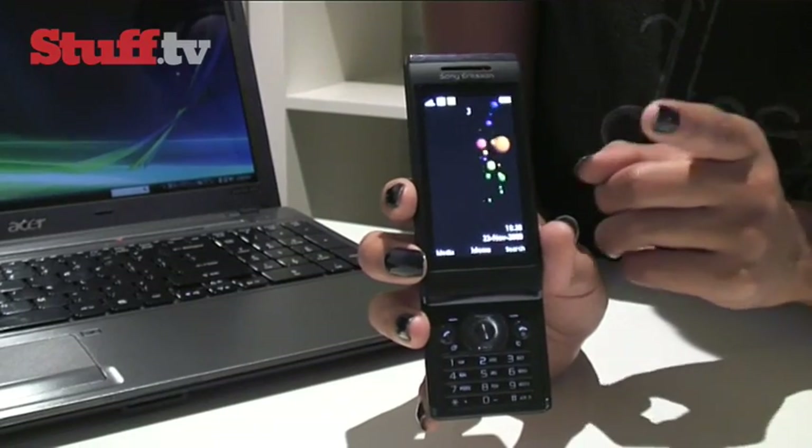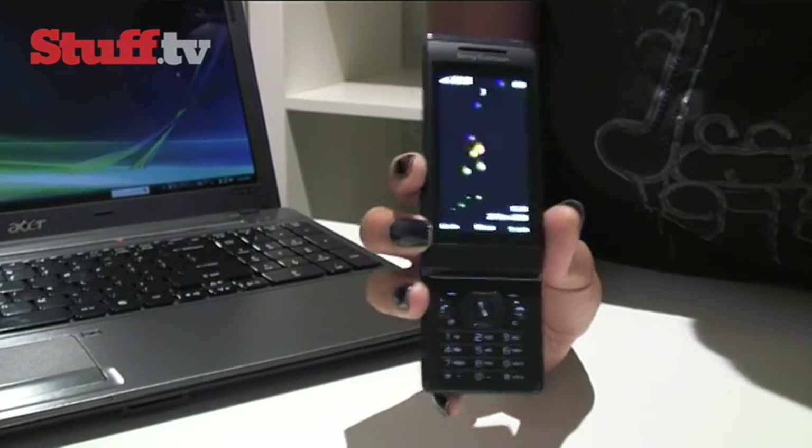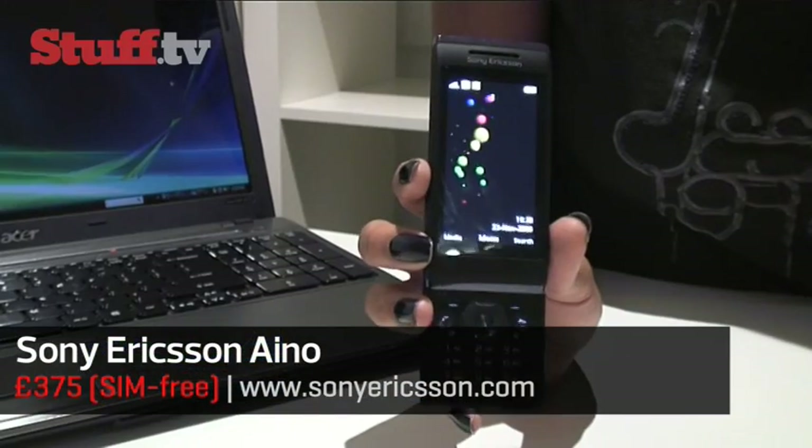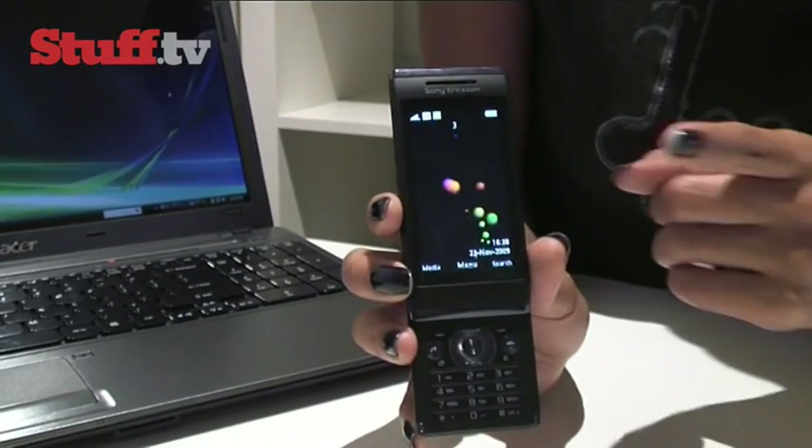The PSP phone didn't quite make it into production despite almost daily speculation. Along comes the Sony Ericsson IONO — we all get a bit excited, but it turns out a PSP phone just wasn't meant to be. This certainly isn't a PSP phone, but the Sony Ericsson IONO comes with the ability to stream multimedia content directly from your PS3 to the handset, so it's probably about as close as you're going to get to a PSP phone for now.